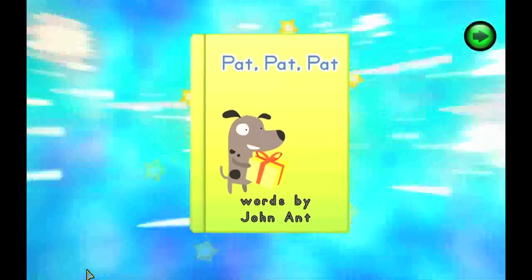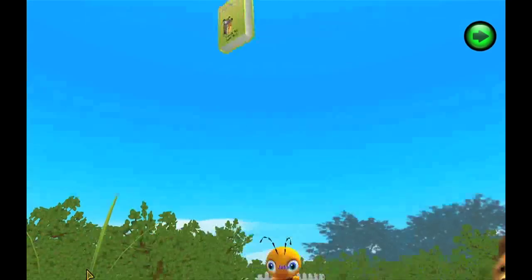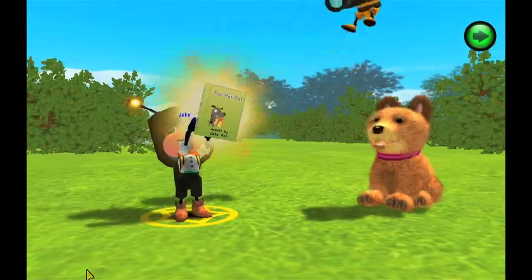Pat, pat, pat, pat. Words by John Ant. Smile big for the daily wolf. Awesome book. And we made it together. Yay, awesome.